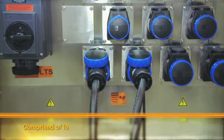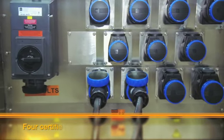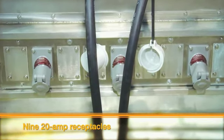The unique system is comprised of feeders, welders and work point receptacles. The TEMP-EX Q allows you up to four certified welding receptacles and up to nine on-site 20 amp receptacles to get you going right at the source.